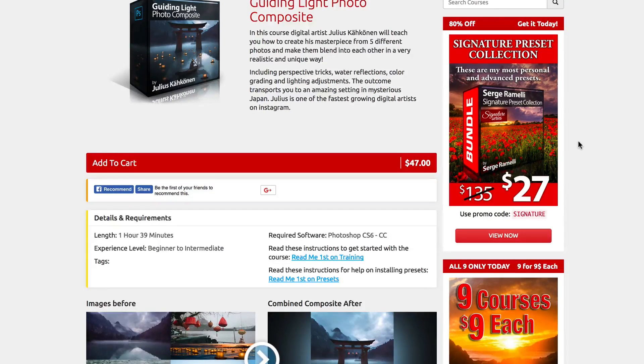Check out the Guiding Light Photo Composite by Julius Kakouen from Finland. Amazing, amazing course. Bye now.